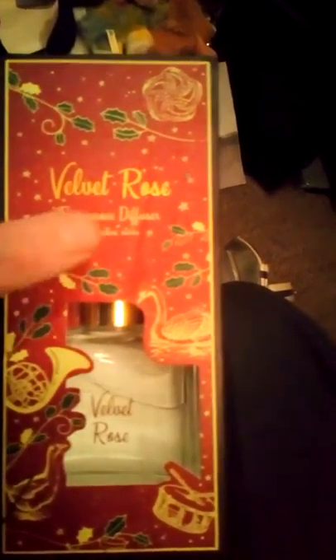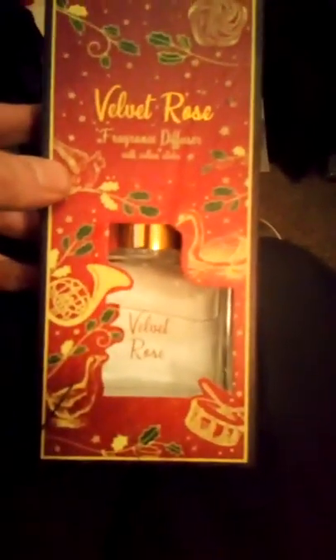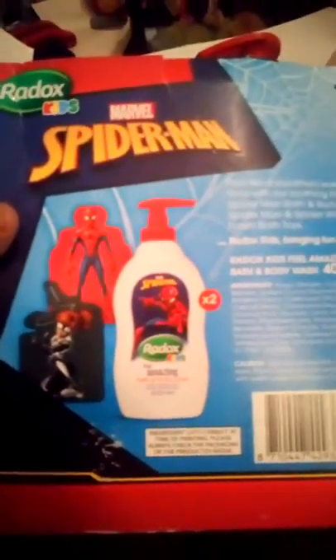What's this? A velvet rose fragrance diffuser with satin sticks — brand new, never used. And we've got Spider-Man Redox for kids — Spider-Man bath and body wash. It must have been a Christmas thing.